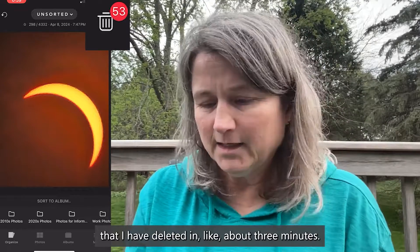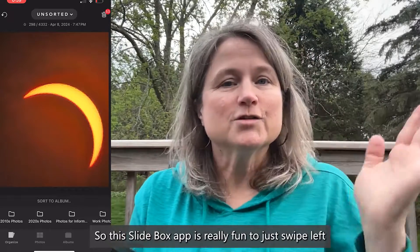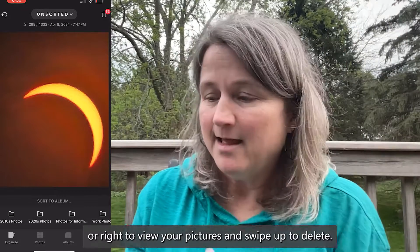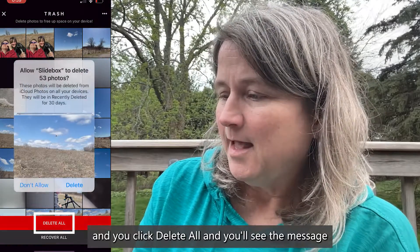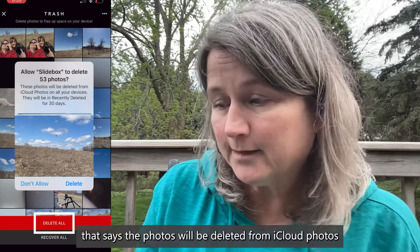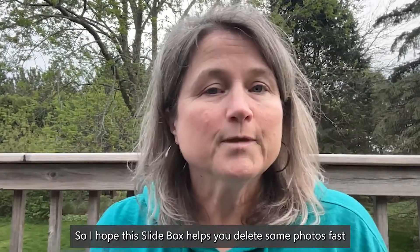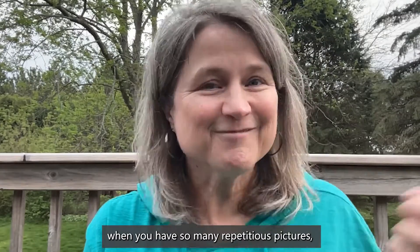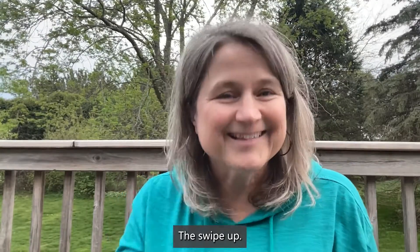Then I can hit the Delete option down on the bottom right. I've deleted 53 pictures in about three minutes. This Slidebox app is really fun — just swipe left or right to view your pictures and swipe up to delete. Then you click Delete All, and you'll see the message that the photos will be deleted from iCloud Photos on all your devices. And it's done, just like that. When you have so many repetitious pictures, people hesitate deleting them, but this gives you a fast way to do it with the swipe up.